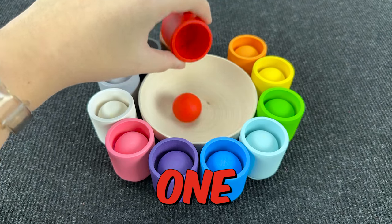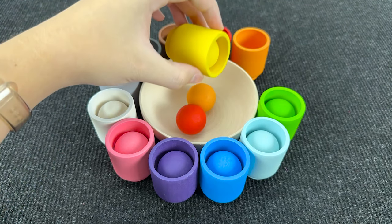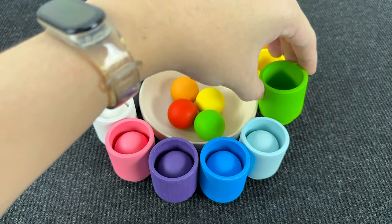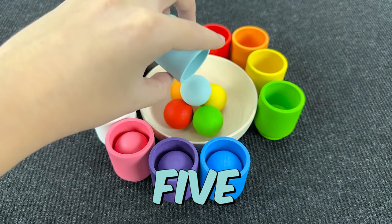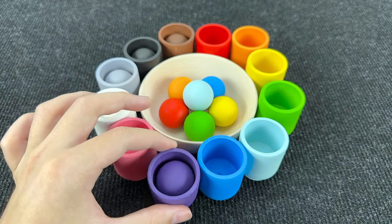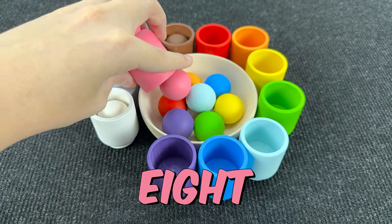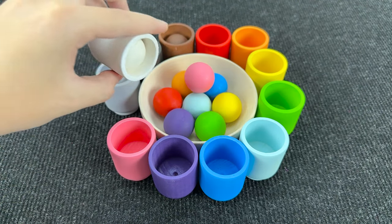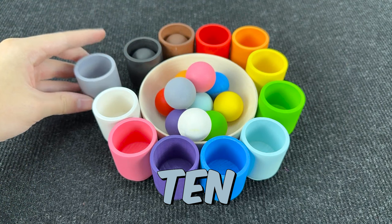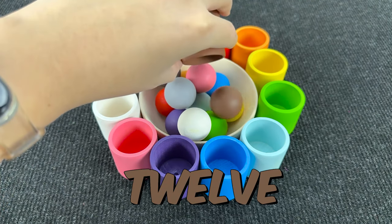Now let's count! 1 is red! 2 is orange! 3 is yellow! 4 is green! 5 is light blue! 6 is blue! 7 is purple! 8 is pink! 9 is white! 10 is gray! 11 is black! And last — 12 is brown!